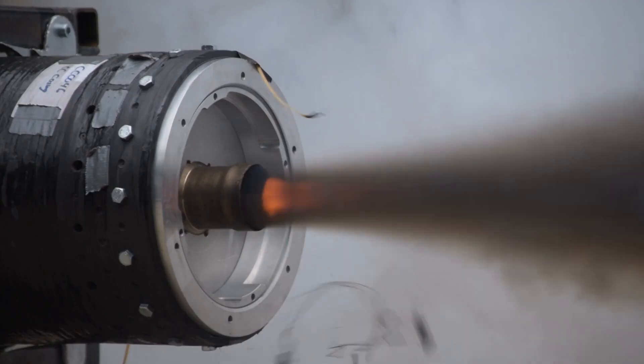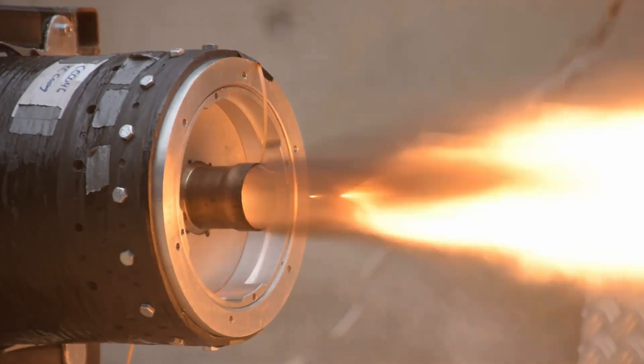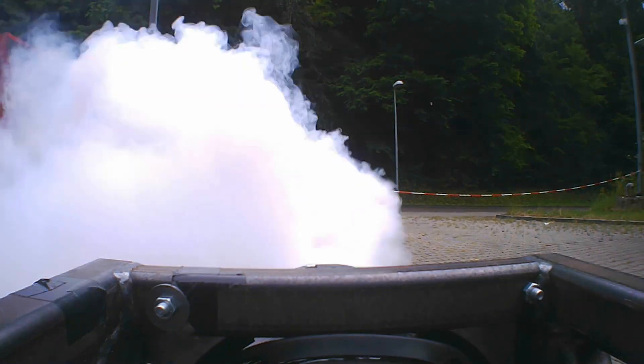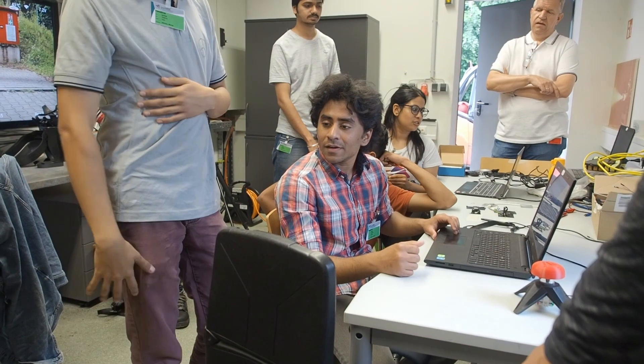That burn was definitely not two seconds. It didn't take us too long to figure out why — while we were troubleshooting the valve and igniter system in the morning, we actually forgot to change the timing for the valve to open for five seconds instead of two.